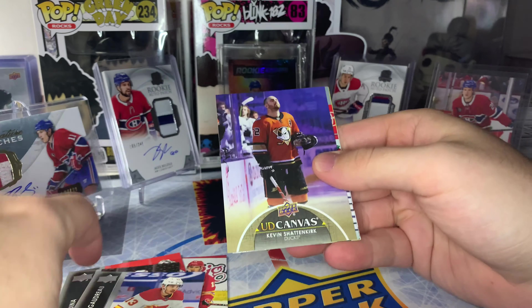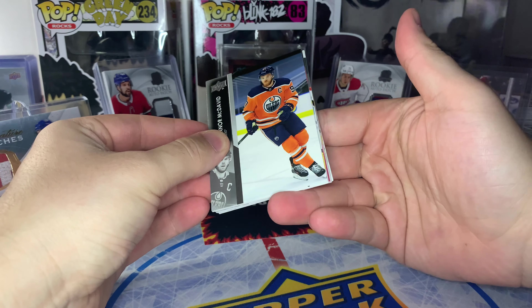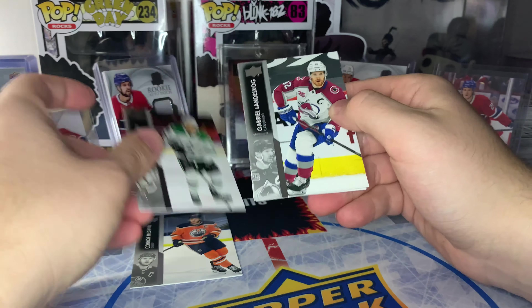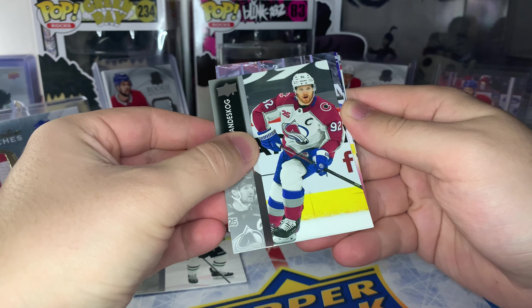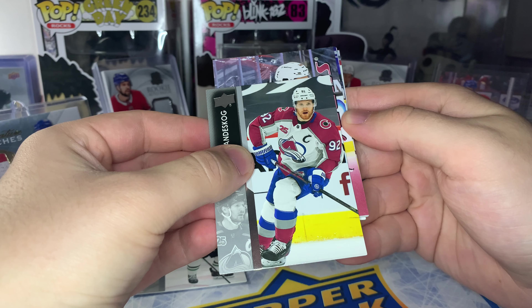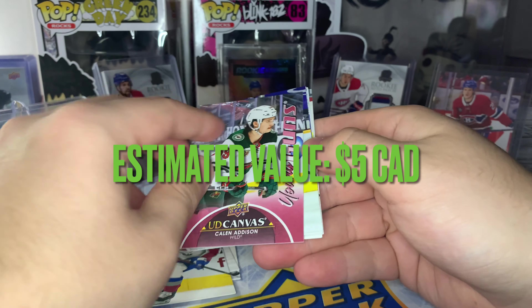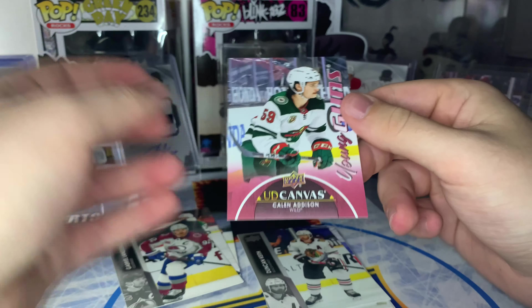Looks like a canvas card — base canvas of Kevin Shattenkirk. Spoiler alert for the first retail box: we ended up pulling seven Young Guns in that box. And it looks like we'll get at least seven in this box since we got a Young Gun Canvas here. See if we can get Zegras — Caulfield's in Series Two. Doesn't look like Zegras... who is that? It's Kaiden Guhle — wait, Kaedan Addison. He's basically an offensive defenseman with some upside, but not really a ton.